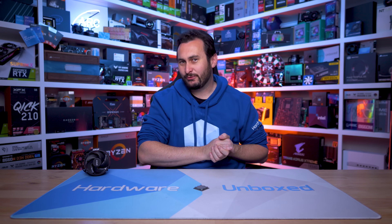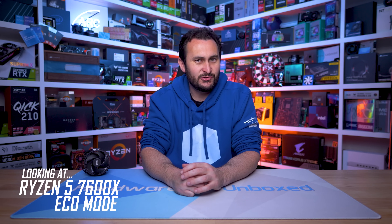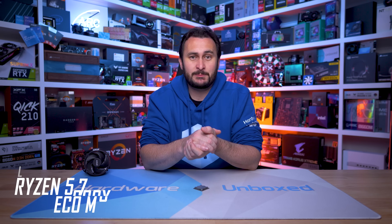Welcome back to Hardware Unboxed. Today we are revisiting the Ryzen 5 7600X by taking a look at one of the biggest points of contention with these new Zen 4 CPUs: the operating temperature, which is typically up around 95 degrees. AMD has explained that this is by design and is intended, but that hasn't stopped the internet from drawing its own conclusions and assumptions.